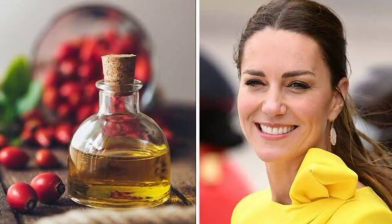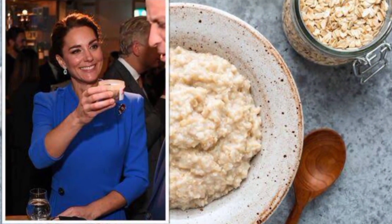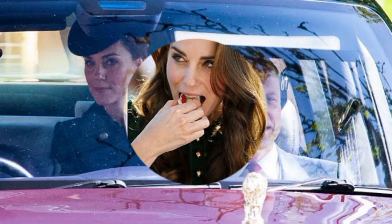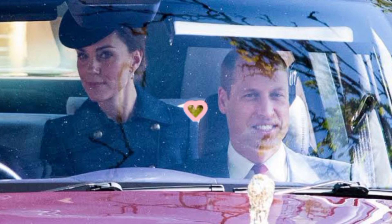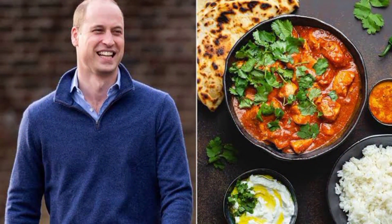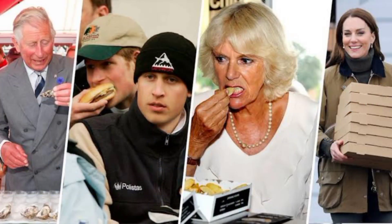Lentils are a plant-based protein that is rich in zinc and amino acids, which are essential for the synthesis of collagen and tissue healing. Kate is a lover of spicy food and has been known to enjoy lentil curries, the experts said. In fact, the queen disclosed that her favorite takeout meal, which she orders with husband Prince William, is a curry.